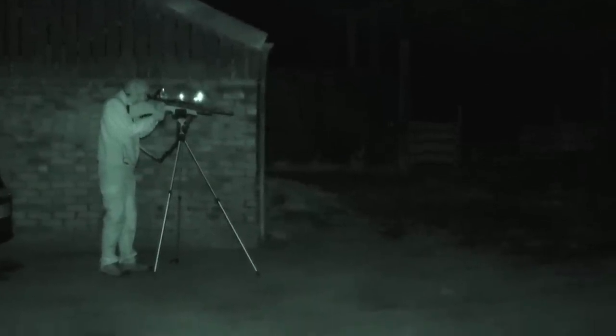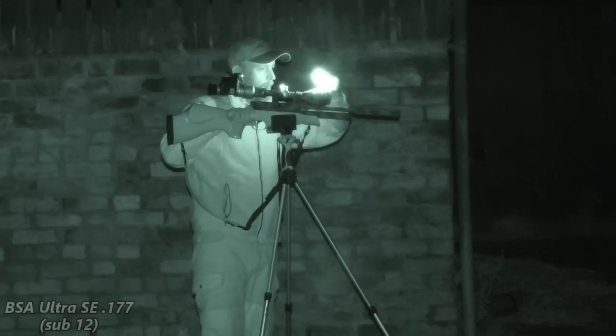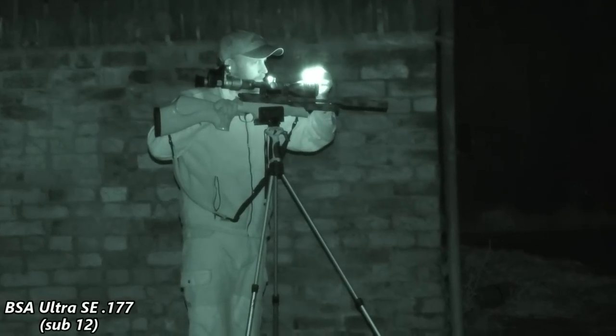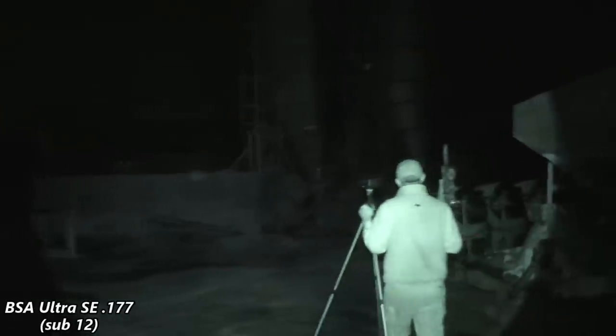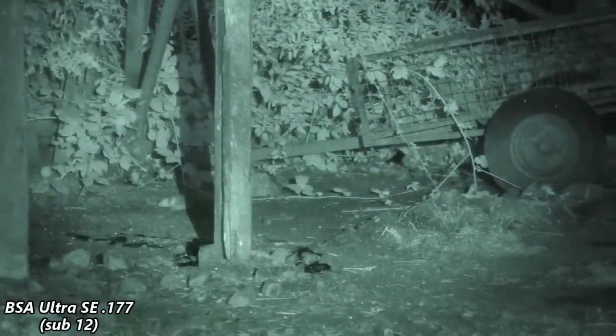Well, it didn't take too long to get a few numbers down. Obviously using an FAC FX Impact, it certainly hits them with a thump. Now we're heading over to the barns, so we're going to use a sub-12. Lofty's going to start shooting now, but we do encounter a few rats along the way.